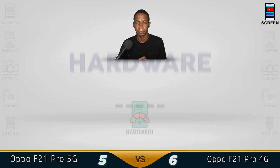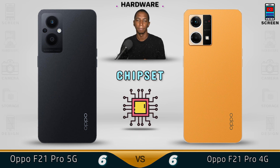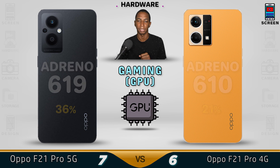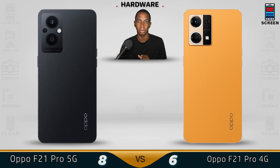Now for the hardware. For the processor, the 5G might look smaller but its single-core and multi-core performance is better than the 4G version. For the chipset, both devices use Snapdragon — the 5G using the 695 while the 4G uses the 618. For gaming, the 5G is much better, especially when gaming.